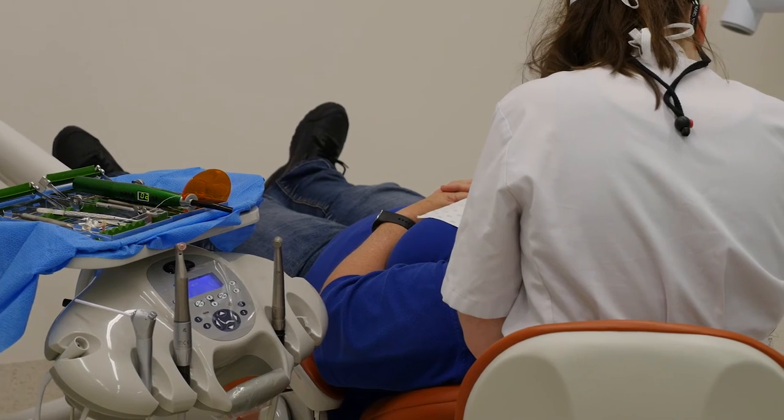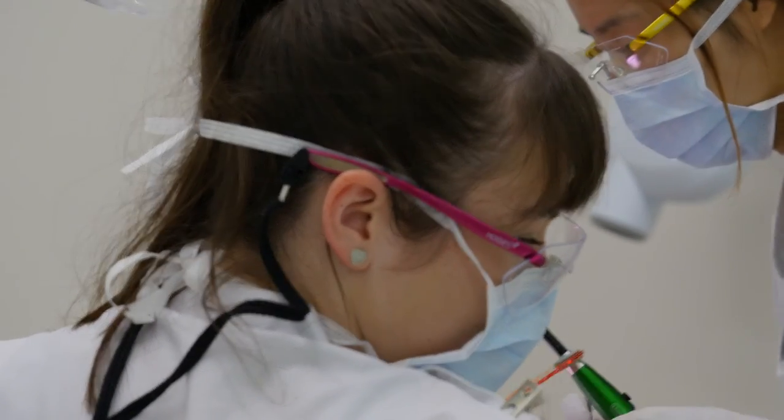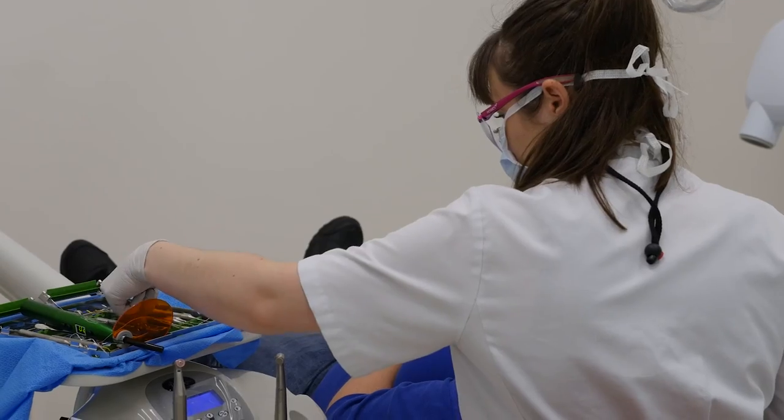I have loved learning at the Oral Health Centre this year. It makes you feel like you have to give more because the facility is so amazing. You feel like you need to be worthy of working in a place that's so advanced and has so much to offer — you want to take advantage of everything and get the most out of it.